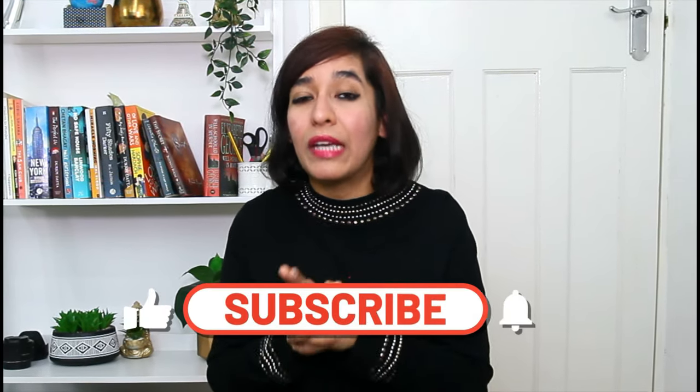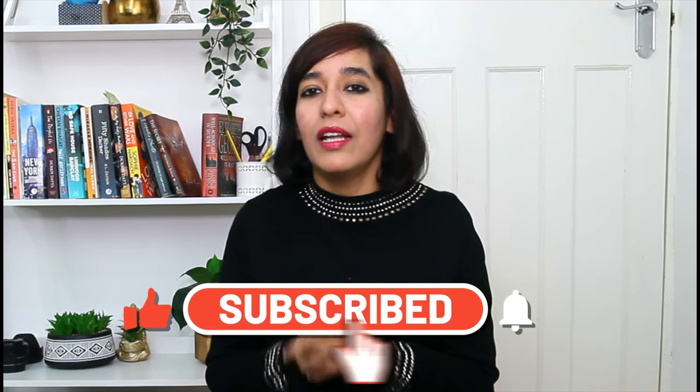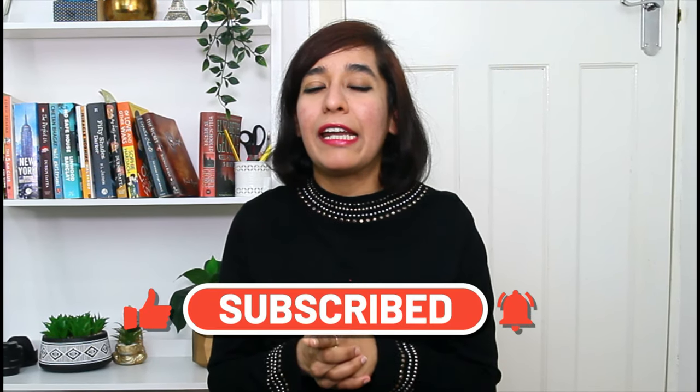That brings me to the end of the video. I hope I was able to help you understand the UK tax system. If there's anything you didn't understand, feel free to leave your questions in the comment section — I'll aim to get back to you as soon as possible. Thanks for watching till the end, and I'll see you soon with my next video. Till then, keep learning.